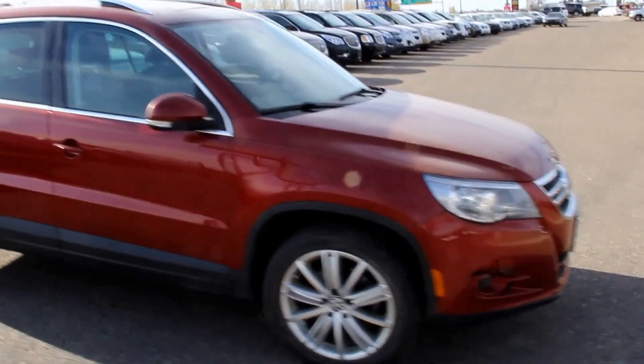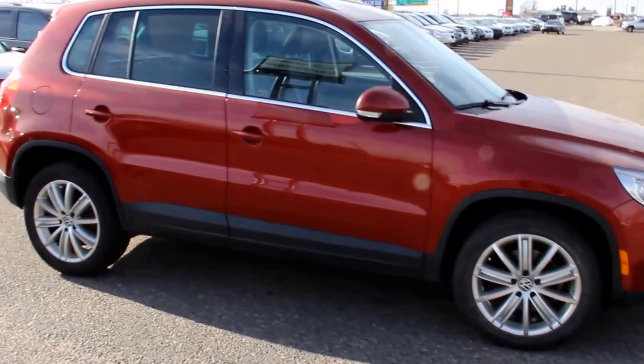This is a 2009 Volkswagen Tiguan, available here at Davis GMC Buick in Medicine Hat. Come on out and take a look, or take it for a ride.